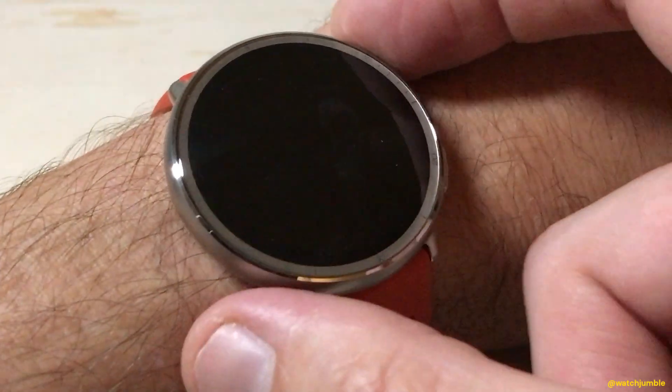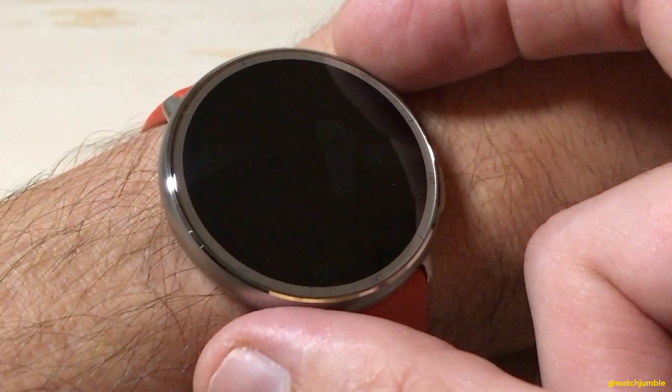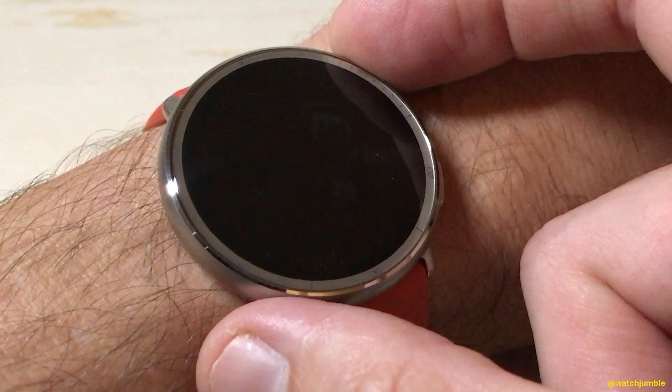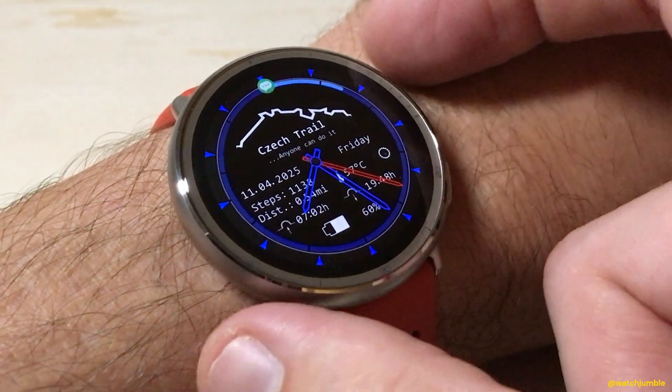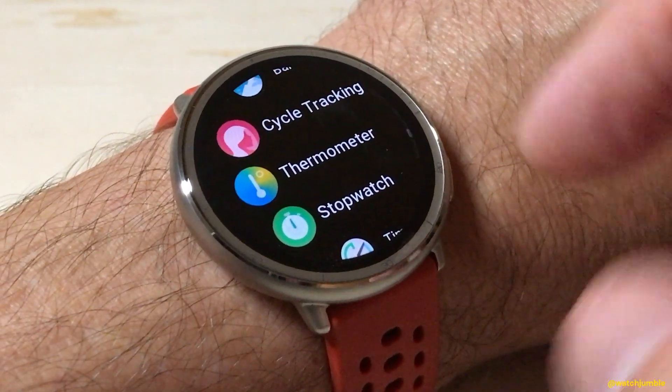There are a couple of different ways you can get to it. You can actually set it as a hotkey by pressing and holding the top right button — it would take you straight into it — or you can just go to it from your app listing. I've turned on my watch, I'm going to press the top right button, and it takes me into my apps.